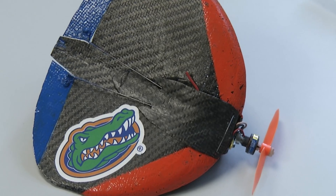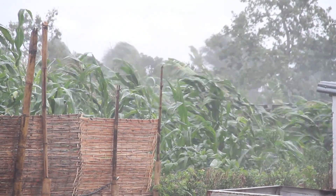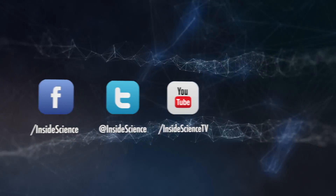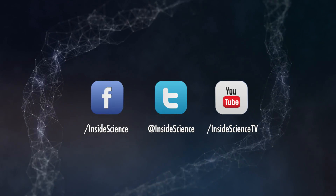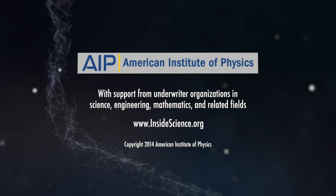I'm Josh Lubowitz reporting for Inside Science TV. If you enjoyed this edition, follow us on the web and social media. Powered by the American Institute of Physics and a coalition of underwriters.